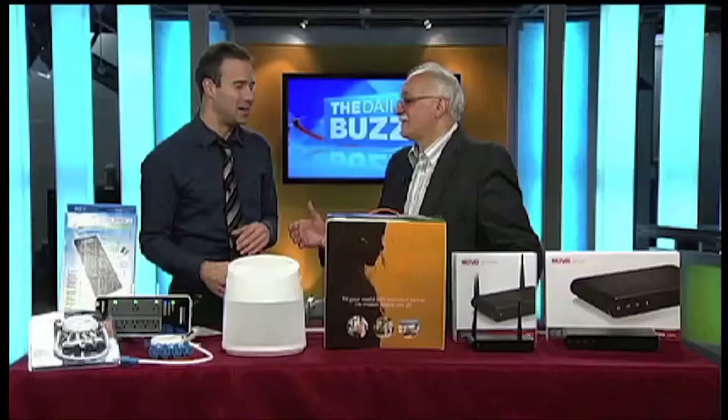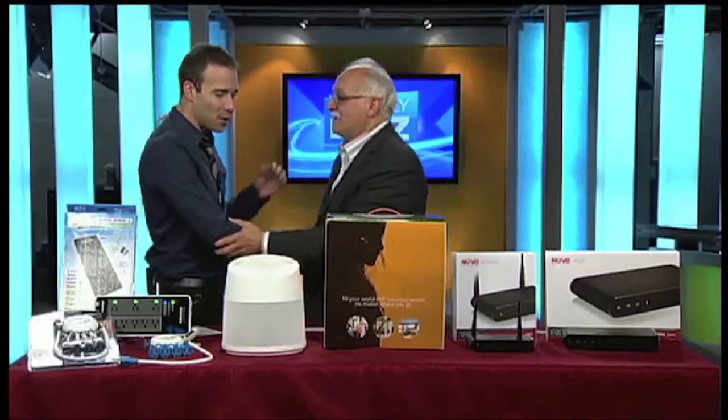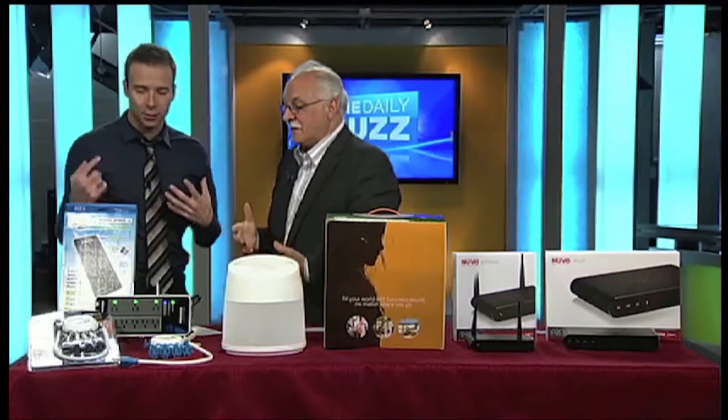For the best tech gear to make life a little easier, we turn to one man — his name is Dr. Frank, and he is here with me now. Dr. Frank, you always go to these shows and come back with the best toys. What have you got for us? I went to the Cedia show, which is all custom electronics.